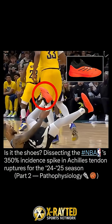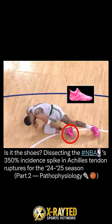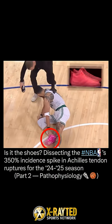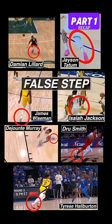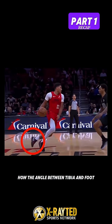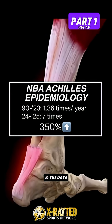Is it the shoes? Dissecting the NBA's 350% incident spike in Achilles tendon ruptures for the season. Let's break this down. In part one, we discussed how all seven Achilles tendon injuries occurred on a false step, how the angle between the tibia and foot during this step is a key contributor, and the data.